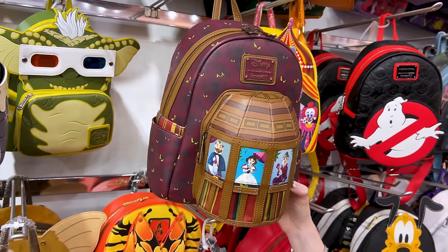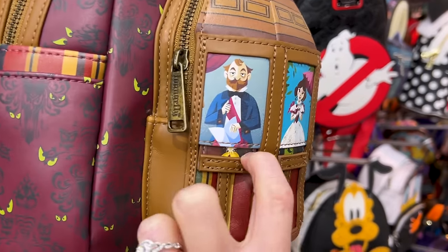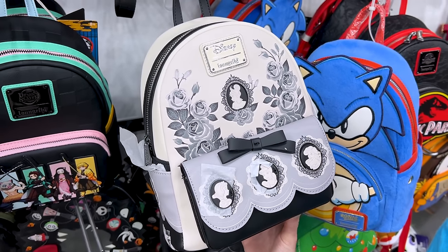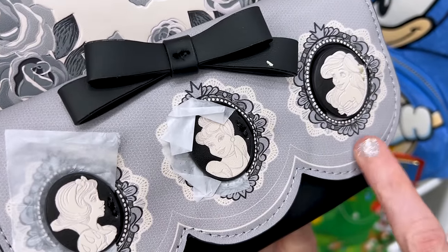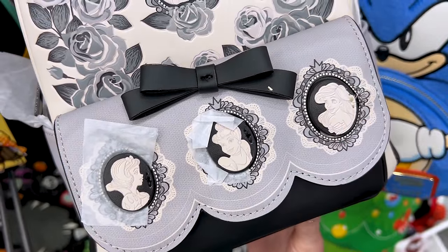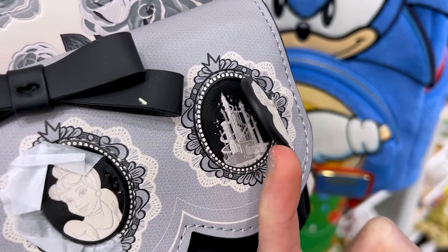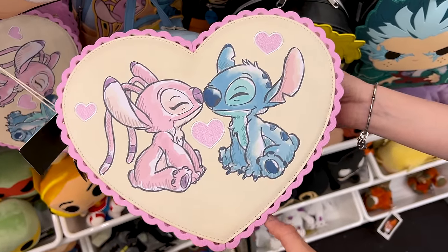This Loungefly glows in the dark — it's the Haunted Mansion stretch room with all the stretch room portraits. Look how fun! Then this last one is absolutely gorgeous — I've never seen this before. It's the princesses in silhouette, like a vintage cameo necklace style. Tiana is in the center, and you can actually open it and the castle reveals in the back. And look at the bow — so coquette!